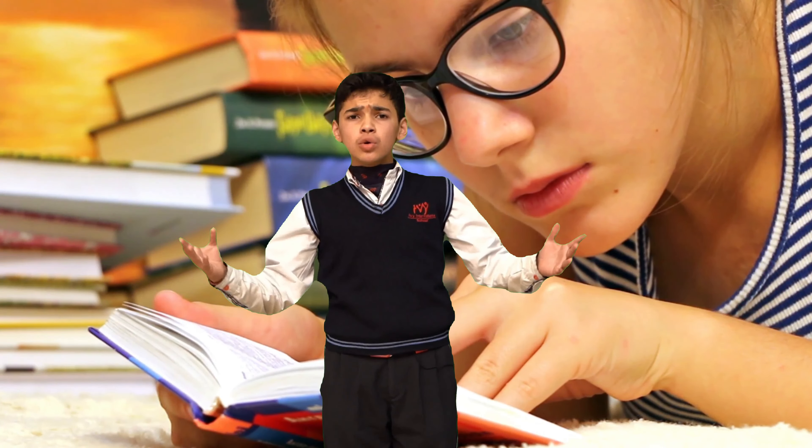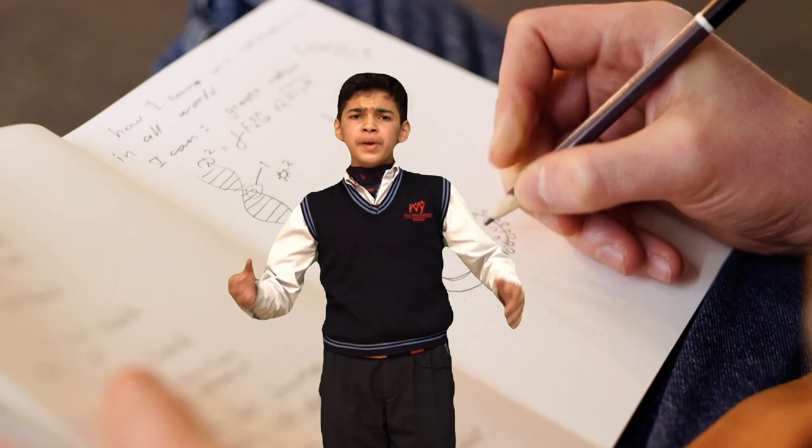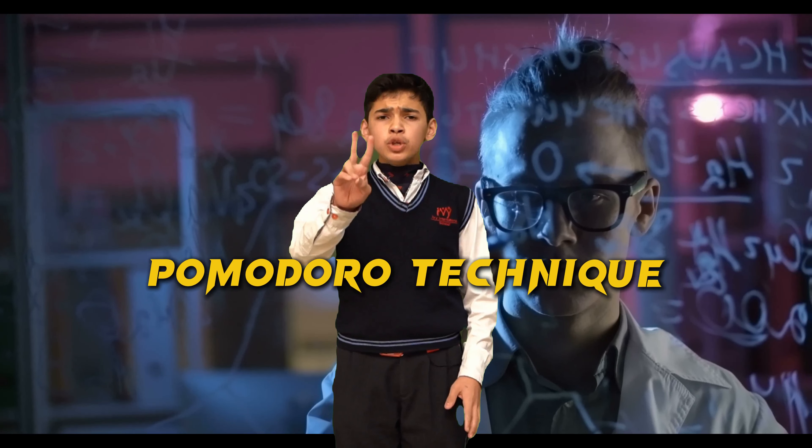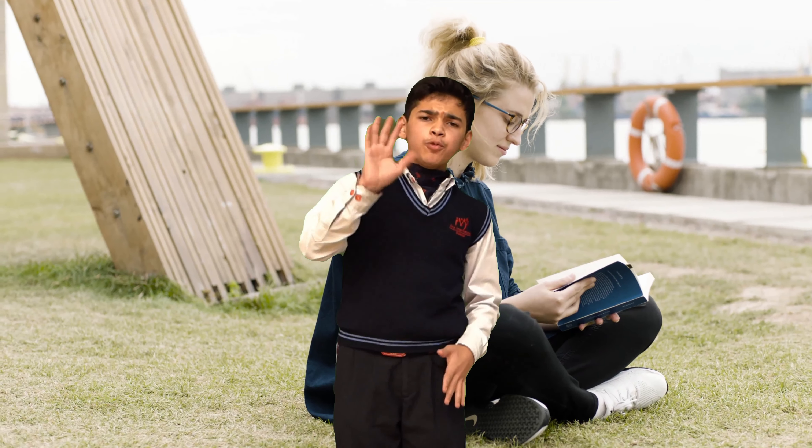Hack number one: use color coding. Assign different colors to different subjects — that will help you to make your notes and remember them quickly. Hack number two: use the Pomodoro technique. Study for 25 minutes and take a five-minute break. This will help you to keep your mind fresh.